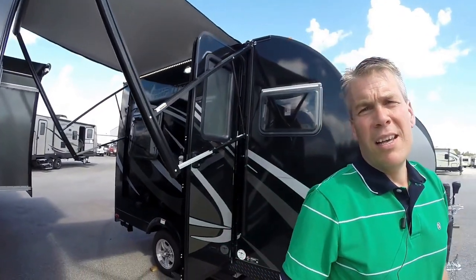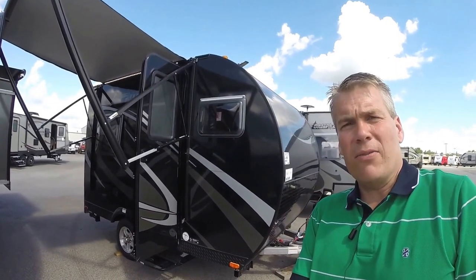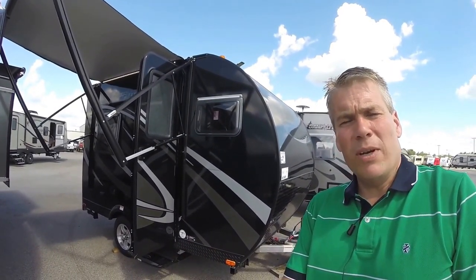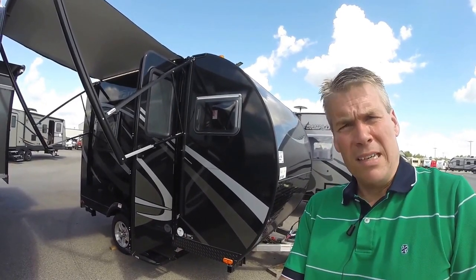Again, my name is Andy Johnson. I'm at Bullion RV in beautiful Duluth, Minnesota. If you're interested in our 2017 Livin' Light Camp Light 11RFK, just call or text me at 218-391-7000. Thanks for watching this video. I hope it was helpful. And as always, keep on traveling.